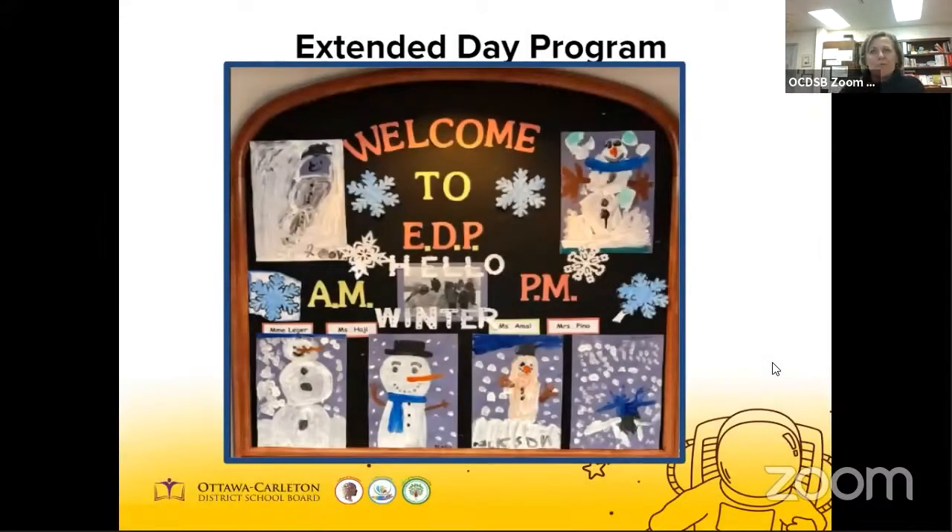Our EDP is designed to provide before and after school programming for children registered here at Robert Bateman. The EDP is an optional program offered for a fee, provided there is sufficient demand and staffing availability. EDP operates from 7 a.m. to 8:30 and from 3 o'clock to 6 p.m. Parents may register their child in the mornings, afternoons or both. The cost for the 2020-2021 school year will be in the range of $22.50 to $27 per day for both before and after school care, depending on the number of sessions a child is registered for in the week. The fee for optional days such as PA days and March break is $35 a day.